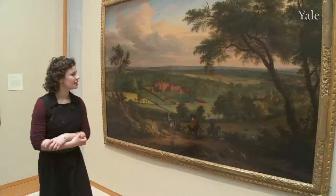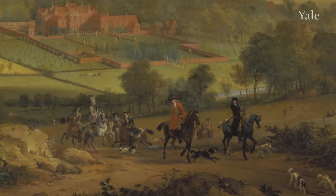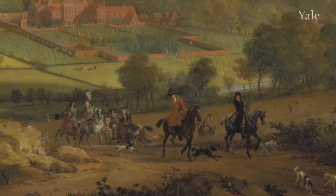What is this a picture of? This is a painting of a house in the valley and we're looking at it from the top of a hill with this hunting party. Most likely the man in the red jacket is the owner of the house. He's at the front of the party and his red jacket is reflected in the red brick of this really grand estate home.